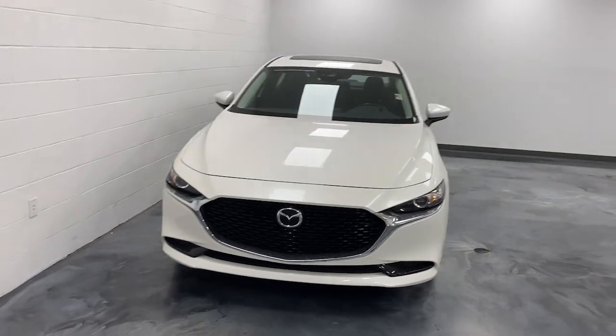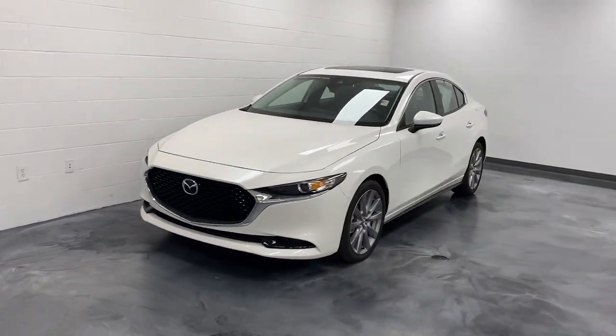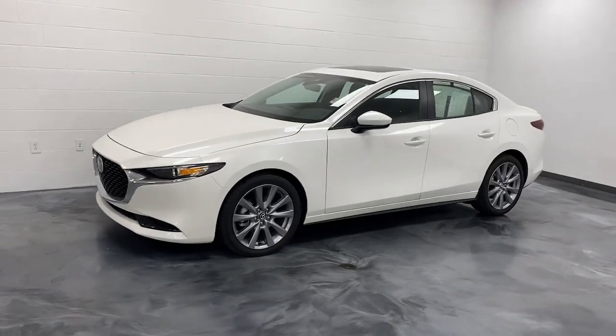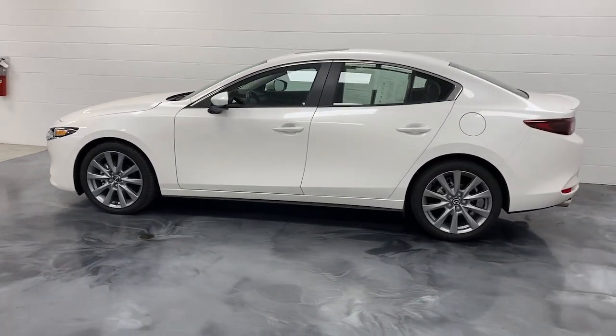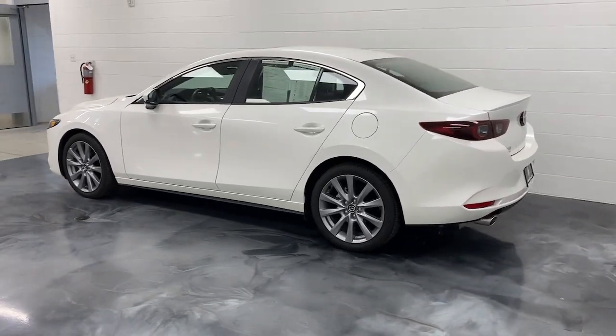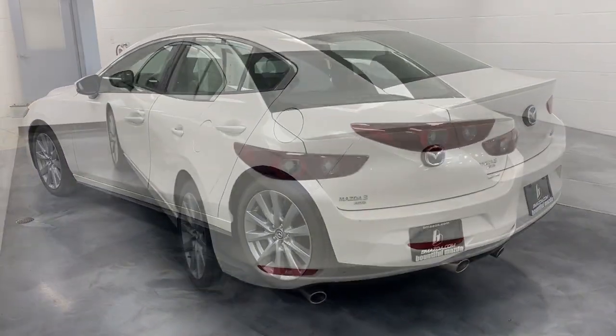Hop into the 2022 Mazda Mazda 3. This vehicle is an outstanding buy with fewer than 5,000 miles on the odometer. Get into this 3 and get all the features you want and need for today's lifestyle.